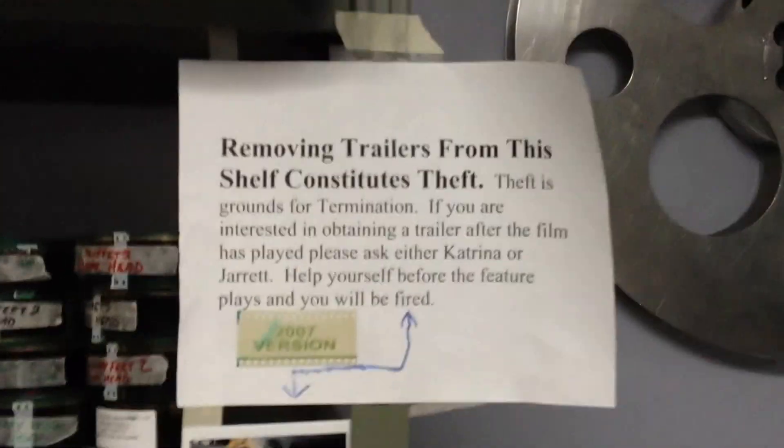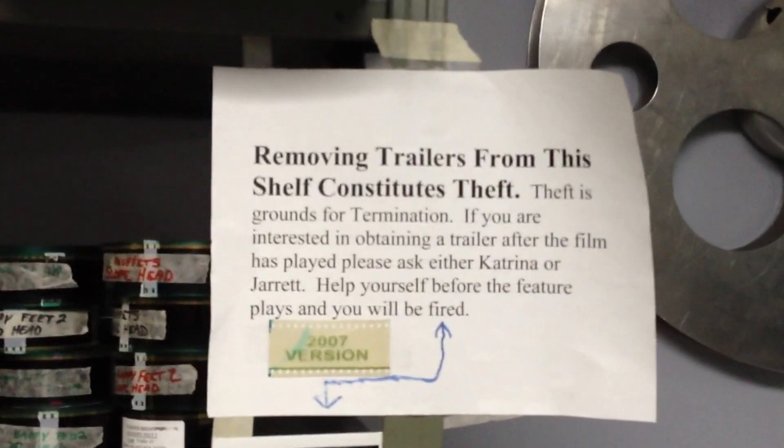And if you look at this sign, it says removing trailers from this shelf constitutes theft.